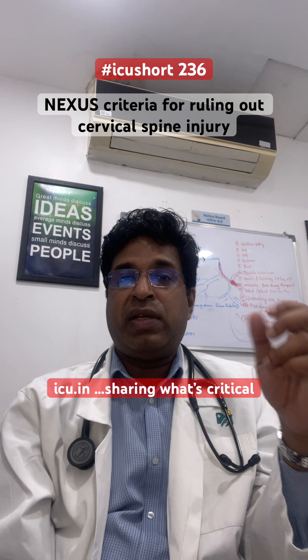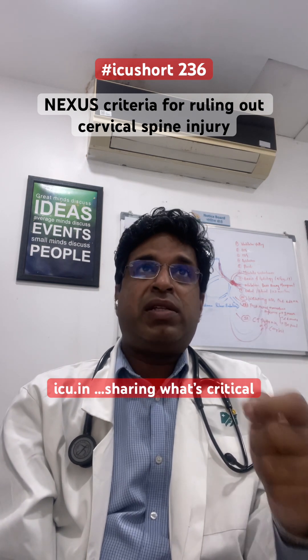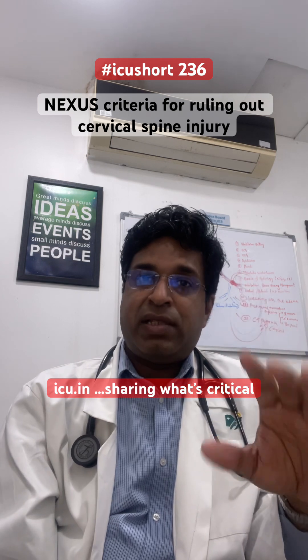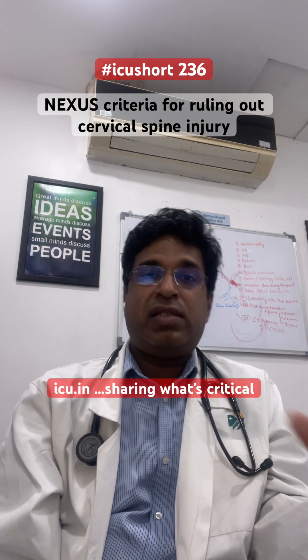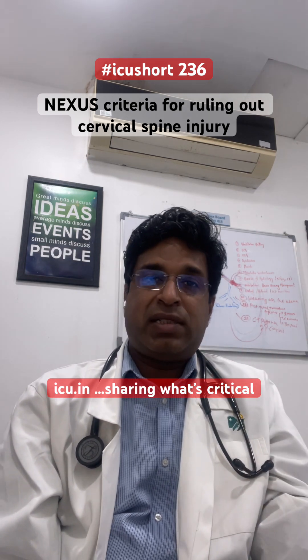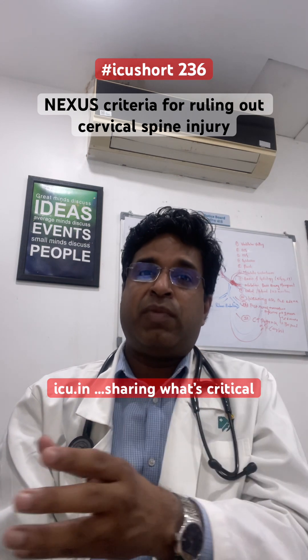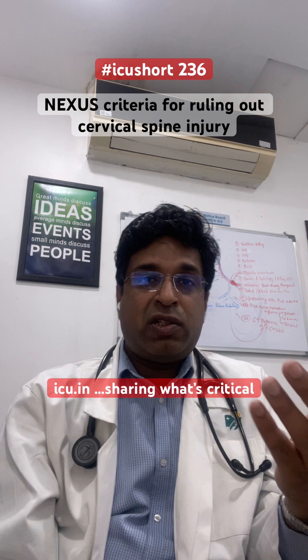In NEXUS, they ask five things. If the answer to all five is yes, there is a 99% chance that there is no cervical spine injury in this patient, and you can defer imaging for later. So what are those five criteria?